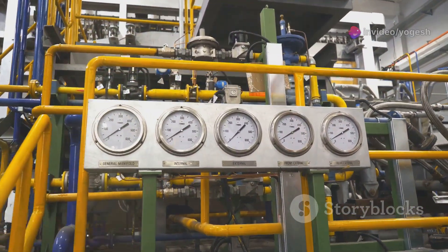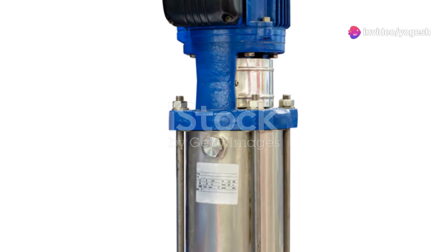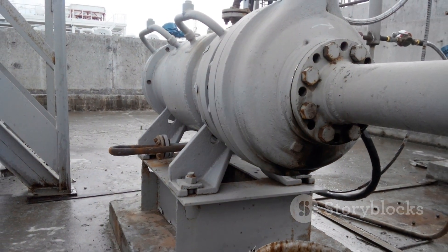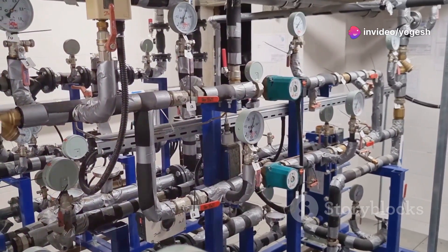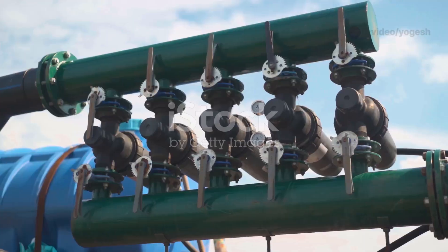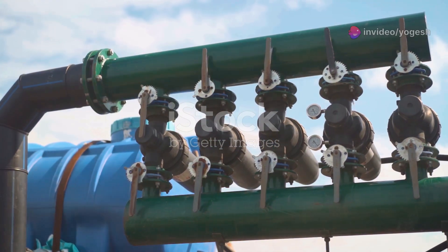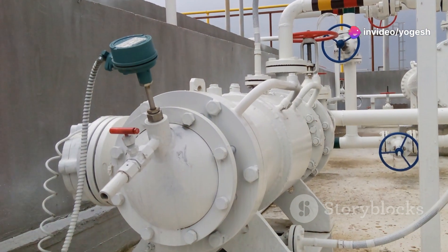Not all multistage pumps are built the same. The two main types are horizontal and vertical multistage pumps. Horizontal pumps are laid out flat, ideal for industrial settings like boiler feed systems. Vertical pumps stand upright, saving floor space — perfect for crowded equipment rooms or high-rise buildings. Vertical pumps boost water pressure for top-floor apartments, while horizontal pumps power factories and plants. In mining, multistage pumps lift water from deep underground shafts.